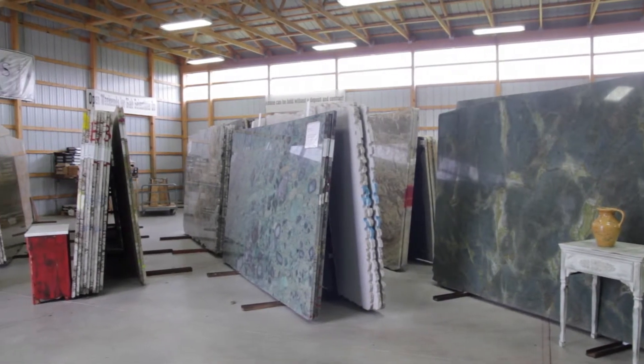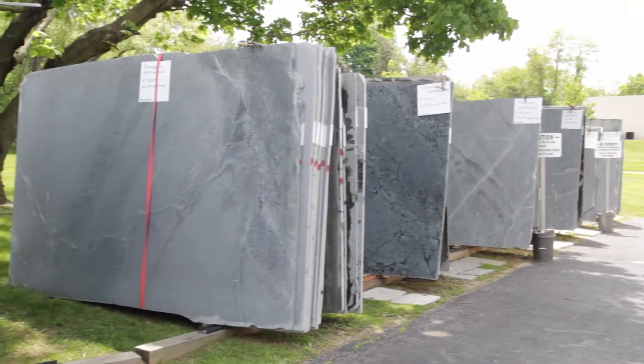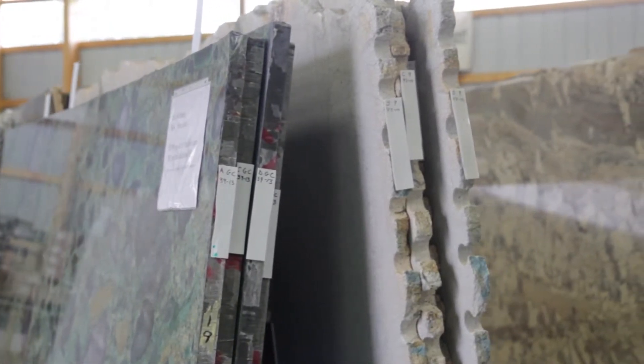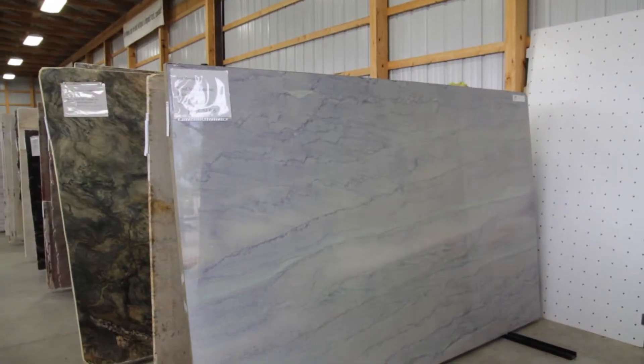Additionally, some stones are resin coated and some are not. Resin is a thin layer of epoxy applied to slabs during the slab manufacturing process. Not all resin finishes are of the same quality or performance. These variables dramatically affect the vulnerability of any given stone's resistance to staining.